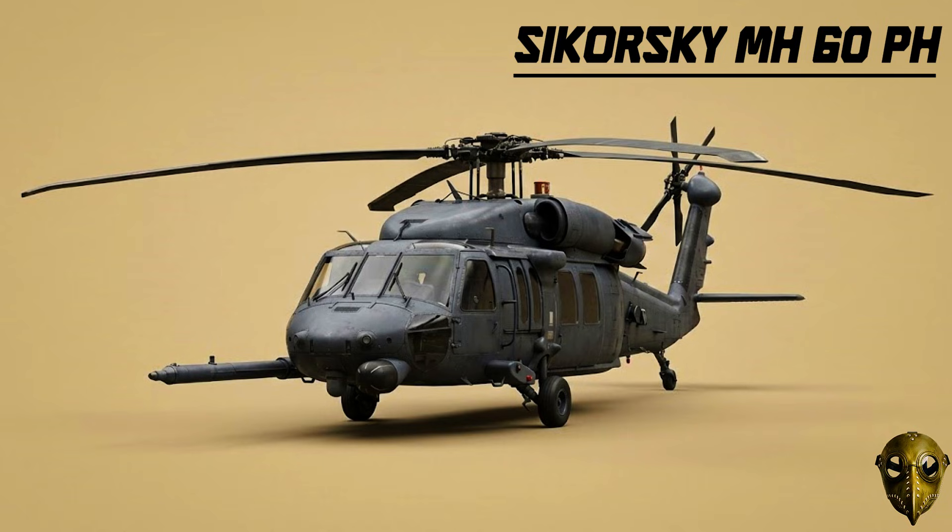Sikorsky MH-60 Pave Hawk: When pilots go down behind enemy lines, the Pave Hawk goes in to get them. With its massive fuel tanks and all-weather sensors, it's the Air Force's premier rescue platform.